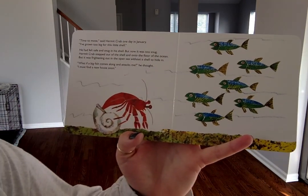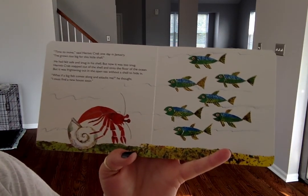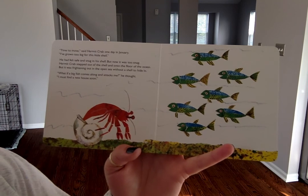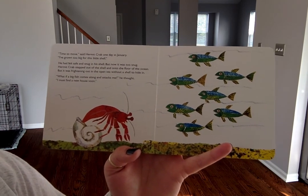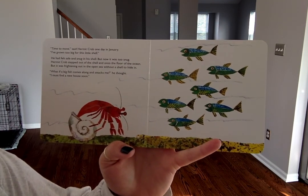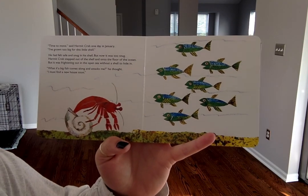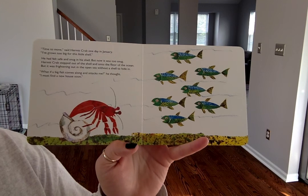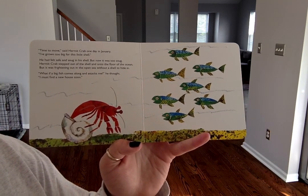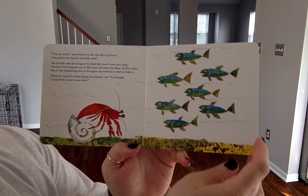"Time to move," said Hermit Crab one day in January. "I've grown too big for this little shell." He had felt safe and snug in his shell, but now it was too snug. Hermit Crab stepped out of the shell onto the floor of the ocean. But it was frightening out in the open sea, without a shell to hide in. "What if a big fish comes along and attacks me?" he thought. "I must find a new house soon." So what does a hermit crab live in? What is a hermit crab's house? Yep, a shell. That's what protects the hermit crab.